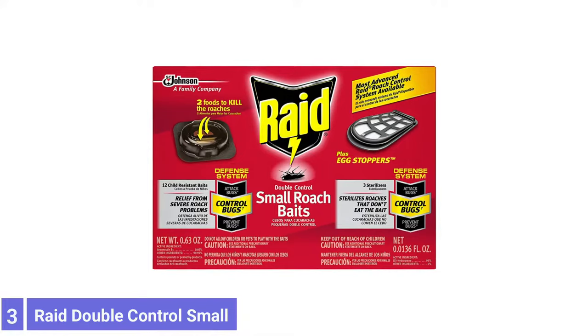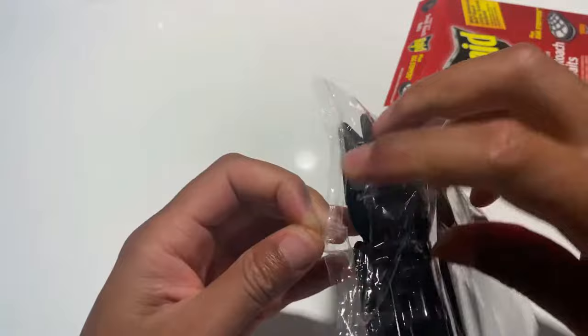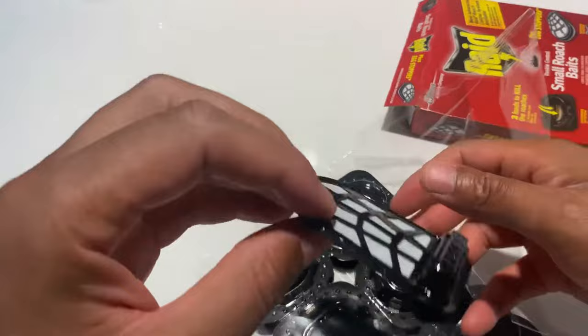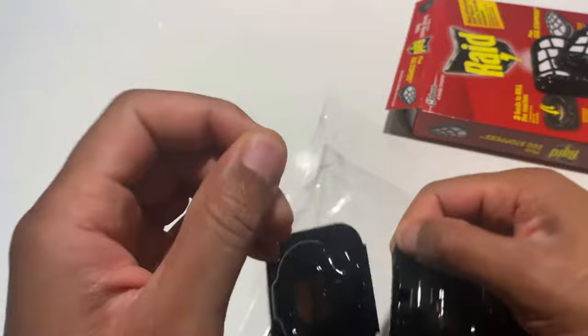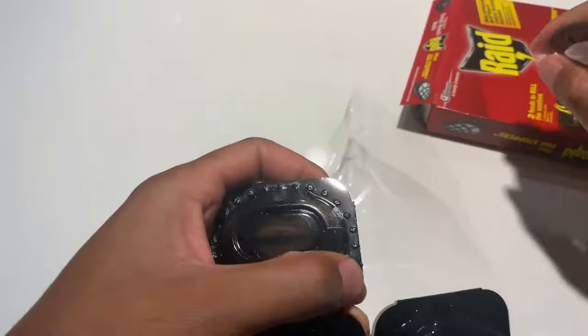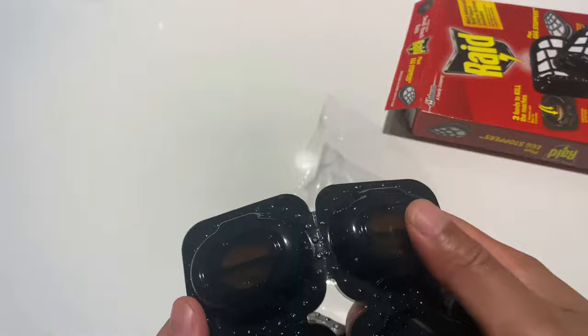Number 3: Raid Devil Controls Small Roach Baits. Sometimes one pest control method just isn't enough to deal with large infestations, which is why Raid offers this two-in-one system to kill adults and prevent reproduction. The child-resistant bait stations each contain two different foods that will kill adult roaches, so users don't need to worry about bait aversion. Additionally, this product comes with Raid Egg Stoppers, a type of roach-control treatment designed to sterilize roaches that don't eat the bait. This ensures that the adult roaches will either die from consuming the poison bait or be unable to reproduce eggs and increase the population of the nest. Remember that the larger the infestation, the more bait stations and egg stoppers will be necessary to eliminate the colony.